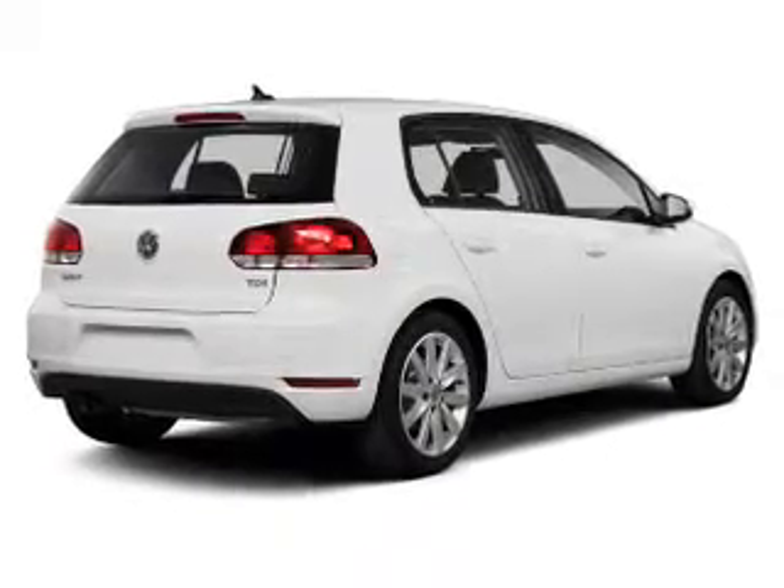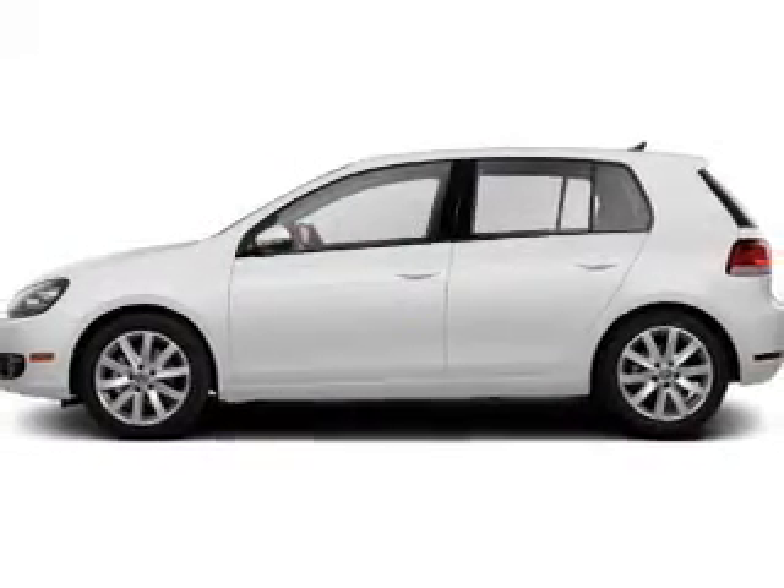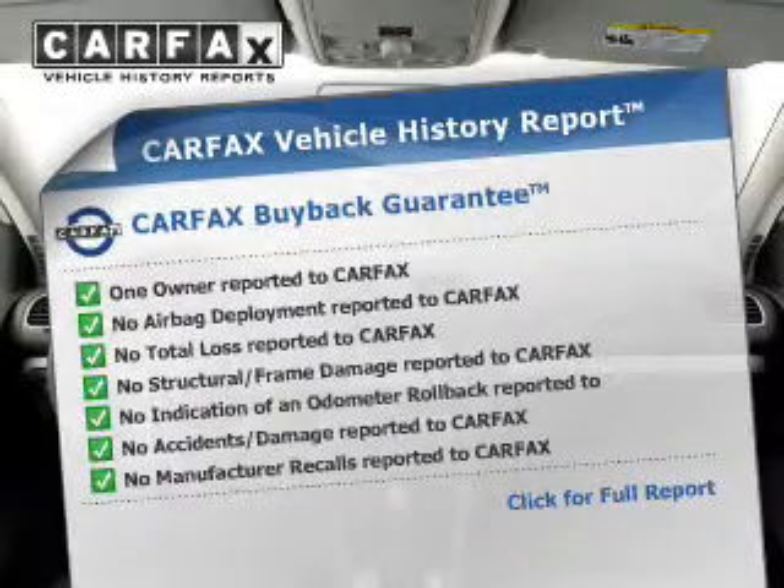The powertrain includes front wheel drive with a reliable engine that responds smoothly to its automatic transmission. The included Carfax vehicle history report allows you to purchase with confidence and the knowledge that your buy was a smart choice.